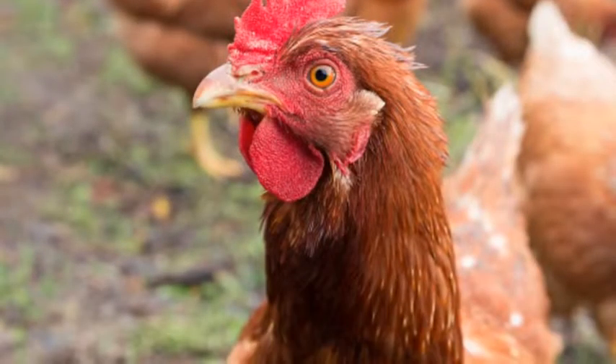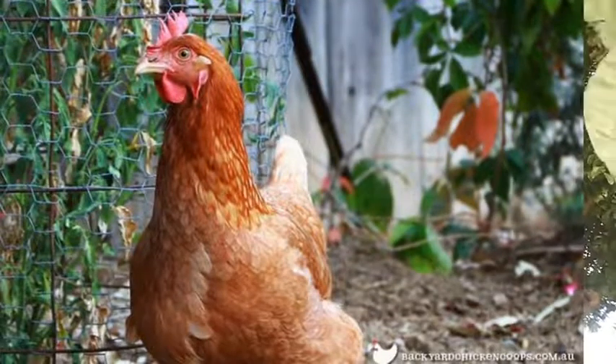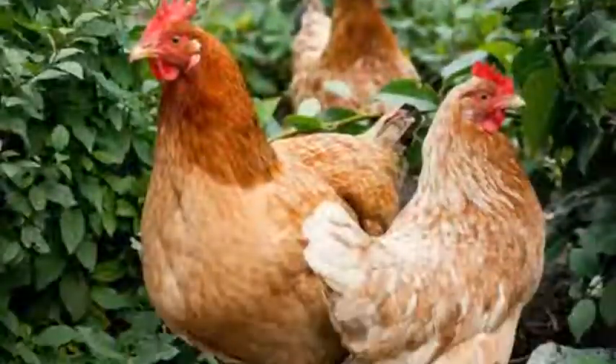The ISA Brown is such a wonderful addition to the poultry industry. Thank you for watching this video. Don't forget to hit the notification button, subscribe, leave your comments, and come back for the next video. Bye-bye.